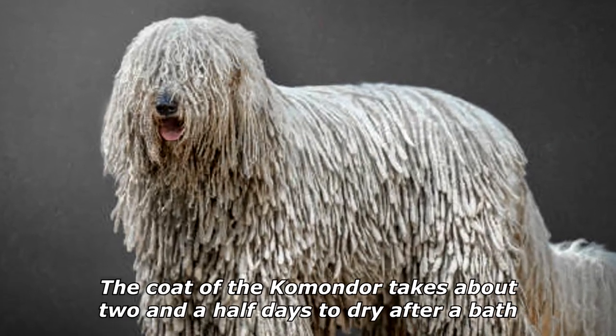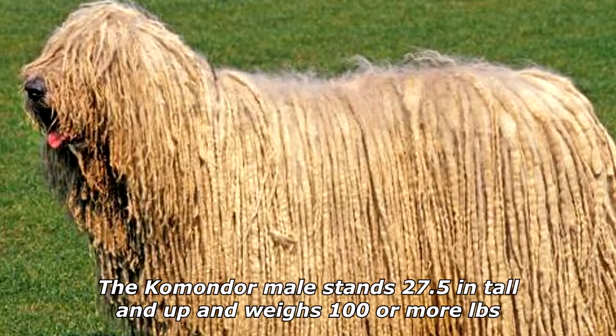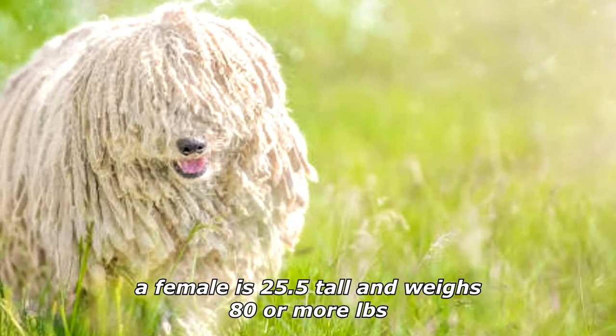The coat of the Komondor takes about two and a half days to dry after a bath. The male stands 27.5 inches tall and up and weighs 100 or more pounds; a female is 25.5 inches tall and weighs 80 or more pounds.